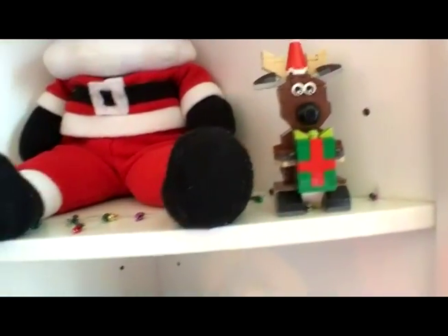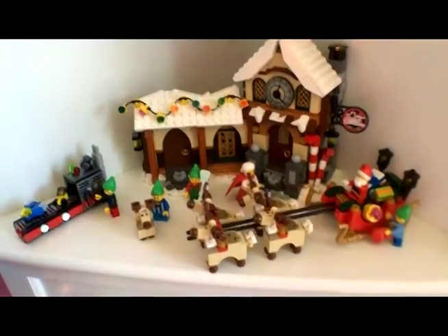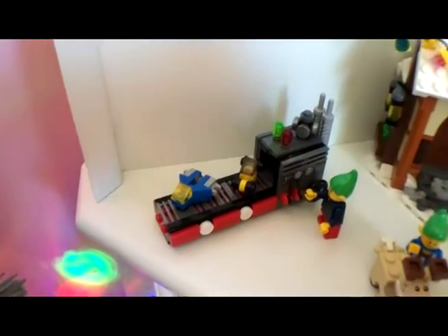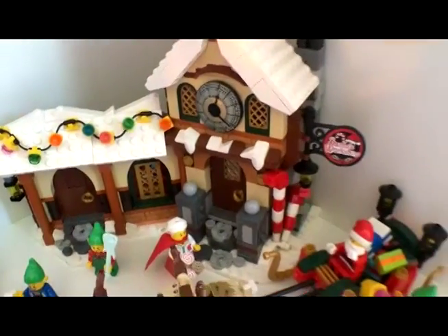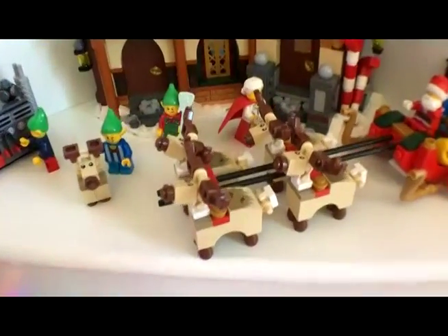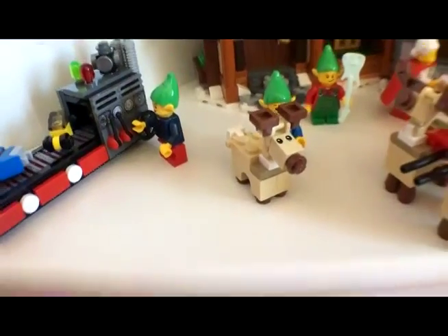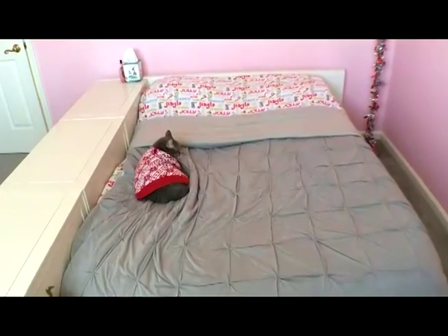Moving down, I have a Santa's Workshop Lego set which I rebuild every year. It has a toy conveyor belt and the workshop itself, Santa and his sleigh, cute little reindeer, Mrs. Claus, some elves, and a little baby reindeer.